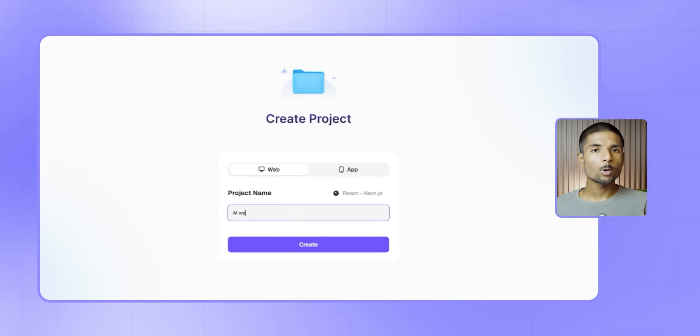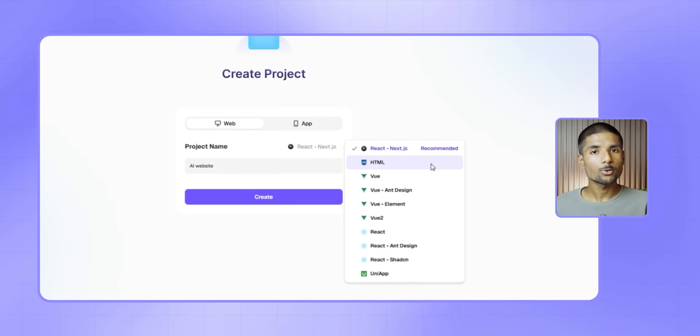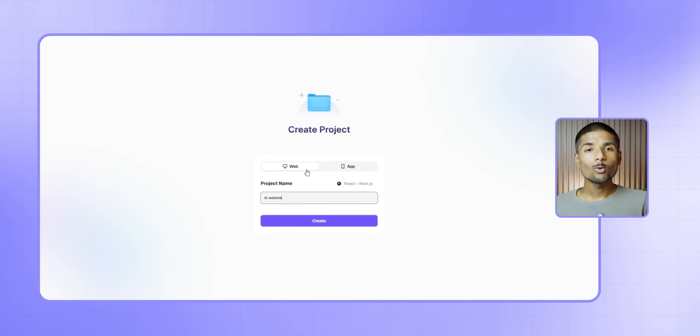First things first, sign in. Name your project and select your chosen tech stack. You have the option of using HTML, React, or Uni app. To make things easy in this walkthrough, we will use HTML. You are in.